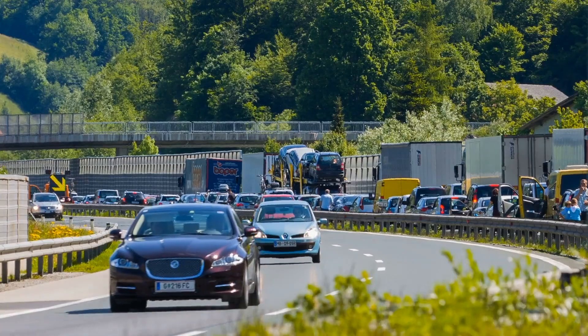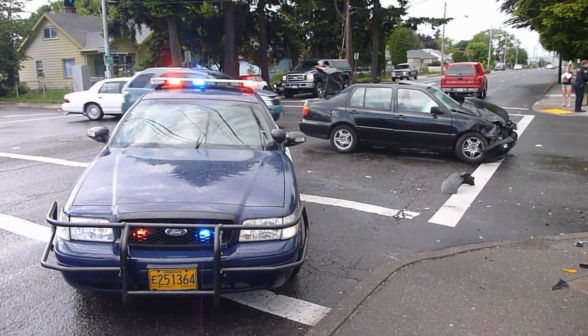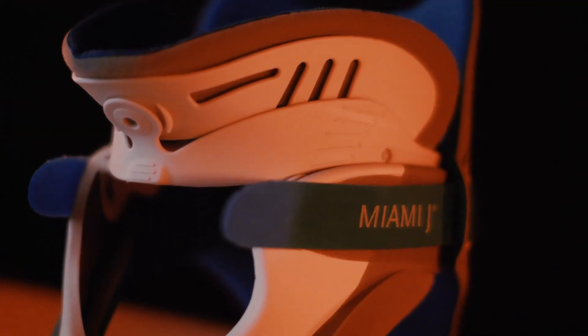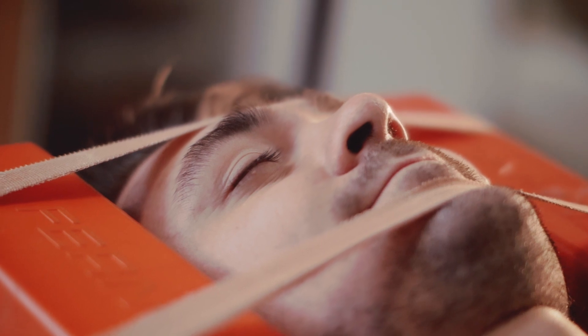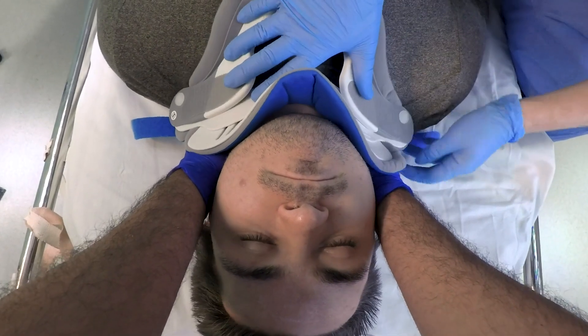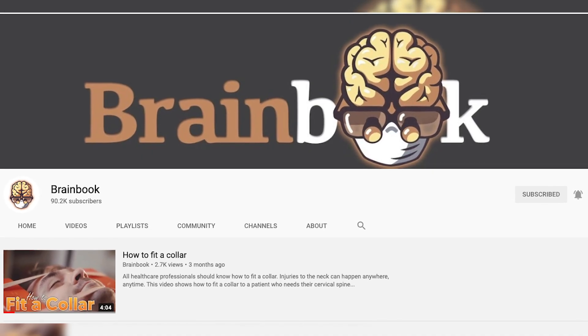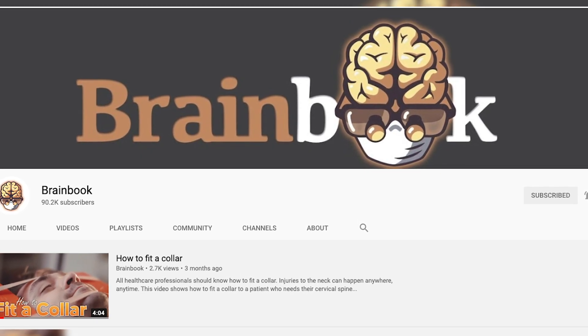So how can the spinal cord be injured? Damage to the spinal cord can occur in lots of different ways, but most often it involves trauma. Road traffic accidents and falls are the most common. Sometimes it can involve a slipped disc pressing on the spinal cord or a fractured vertebra either damaging or pushing on the spinal cord itself. If any of these terms don't sound familiar, we've got a video you can watch to teach you about the basic building blocks of the spine.